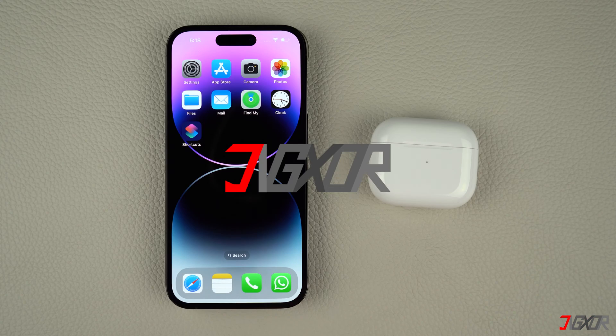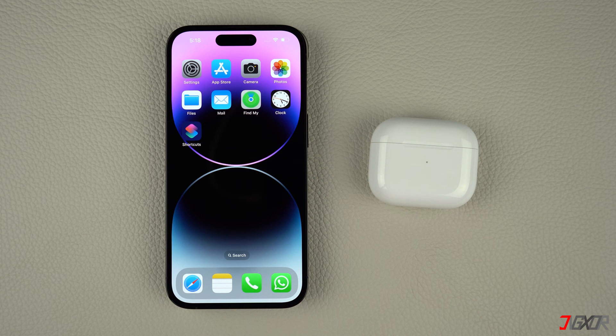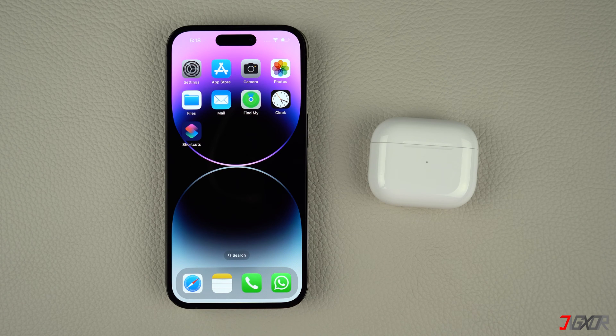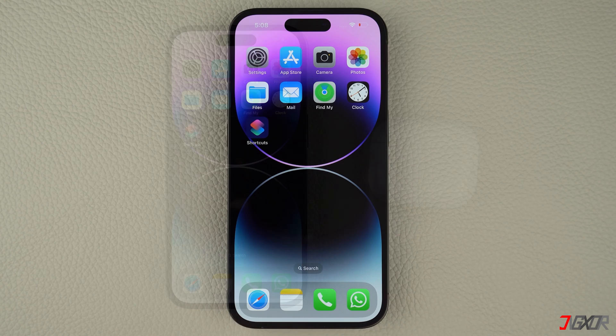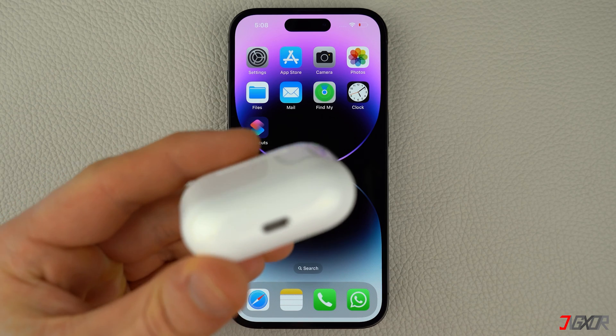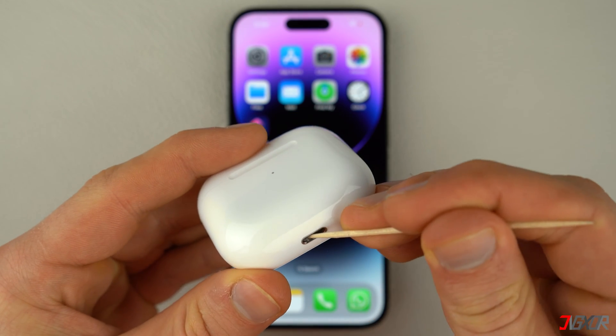When the pop-up menu is not showing up, the problem is usually either with your iPhone or with the AirPods themselves. To simplify the troubleshooting process, let's start by eliminating potential problems with your AirPods. Sometimes low battery power can cause your device to malfunction unexpectedly. The first practical solution is to charge your AirPods. Keep the charging port clean and free of any dirt or dust — you can use a dry brush or a toothpick to remove any debris easily.